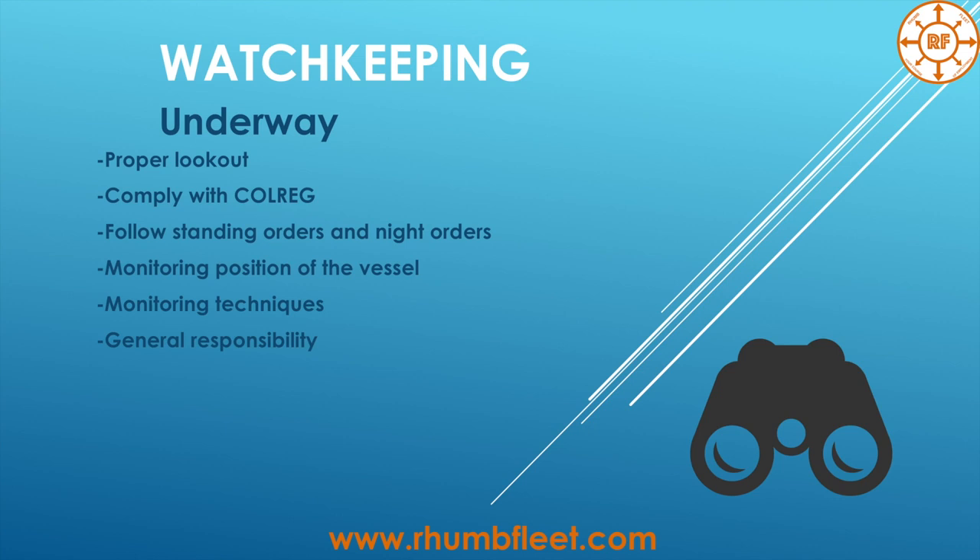Next is monitoring the position of the vessel. It depends on the situation and the location of the vessel — how far you are from the nearest danger. Generally, in coastal waters or pilotage, the best practice is to maintain ship position every six minutes. You can find this in the company's safety management system. The most common rule is to fix the position twice as often as the time it would take the vessel to reach the nearest danger. For example, if the nearest danger is 12 minutes away, you fix position every six minutes.